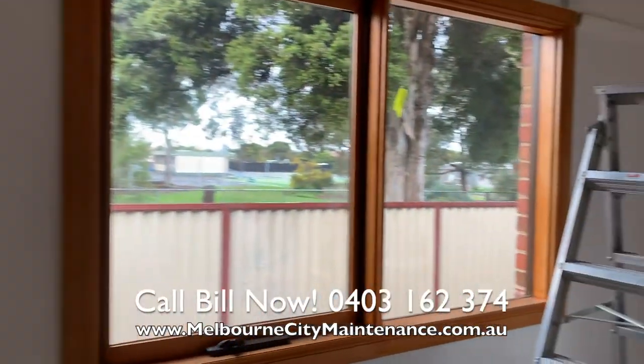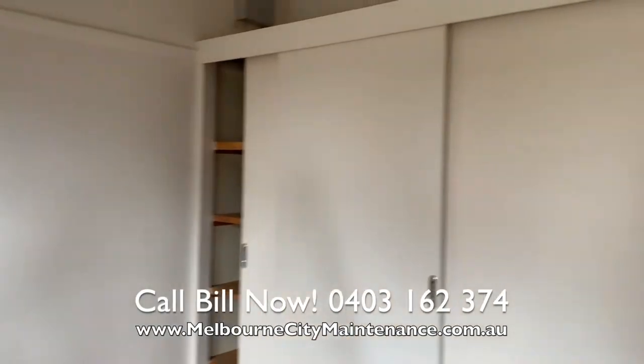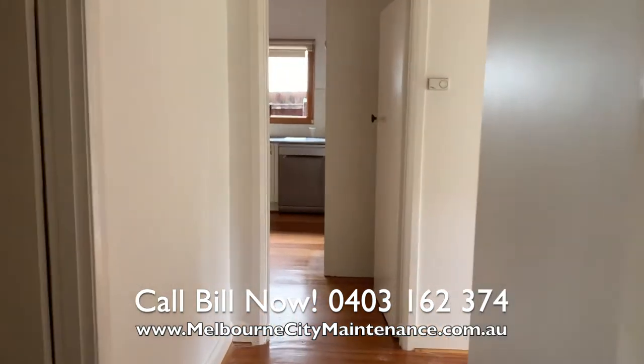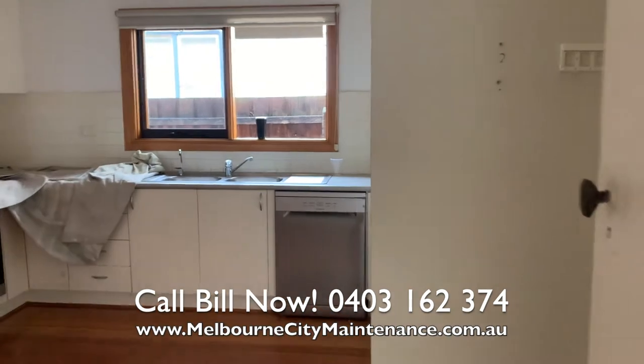This is a three bedroom home and we went about attending to all the bedrooms, all the wardrobes inside and out. All the doors got two coats of semi-gloss enamel, and then we went about finishing the kitchen.